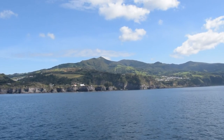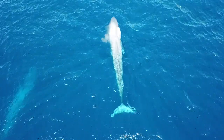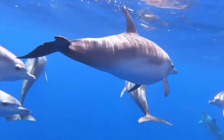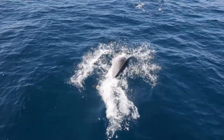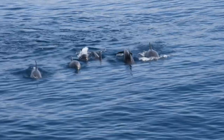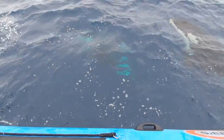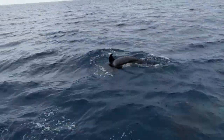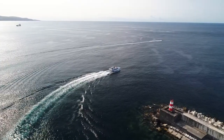The Azores Islands, located in the heart of the Atlantic Ocean, are a sanctuary for wildlife, especially cetaceans. A lot of animals migrate through these waters and stay in the islands only for a couple of weeks or months. But some like living here and stay in the islands all year round. These are called the resident species.